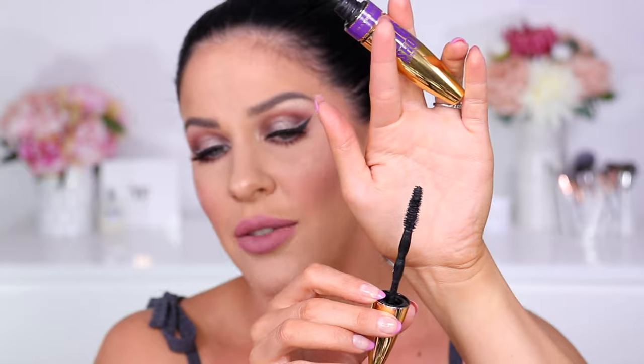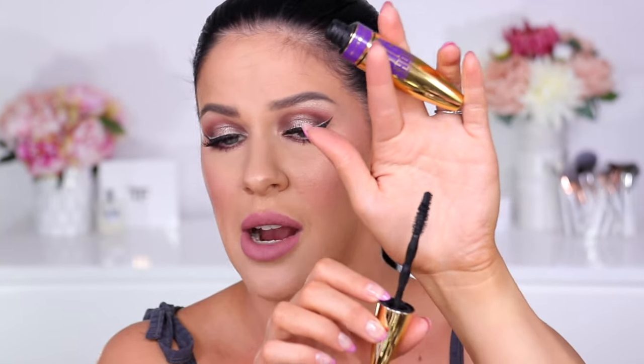The Maybelline Colossal Big Shot Volume Express is my most used and most loved Maybelline mascara over the past year. It's absolutely amazing — it's got a really nice bristle brush. I have quite small eyes, so I need the brush to not be too big so I can reach my inner and outer corner lashes. This one does the job: gives my lashes volume and length, makes them look a whole lot bigger, does not transfer, is easy to remove at the end of the day, and is smudge-proof, flake-proof, and transfer-proof. An absolute winner.